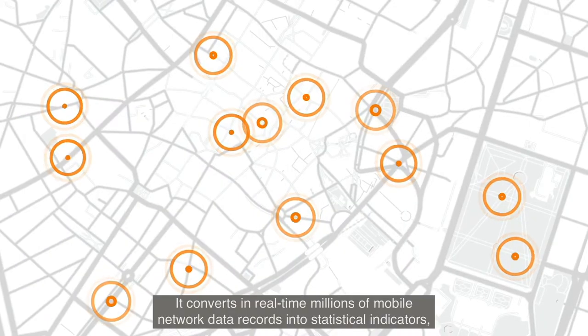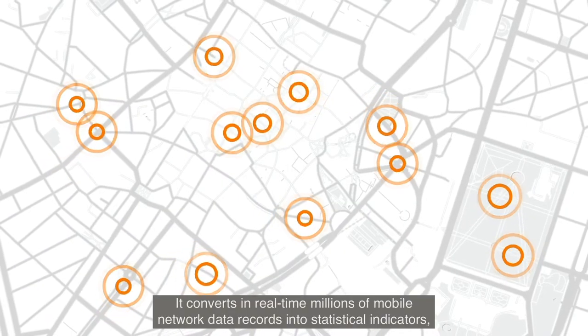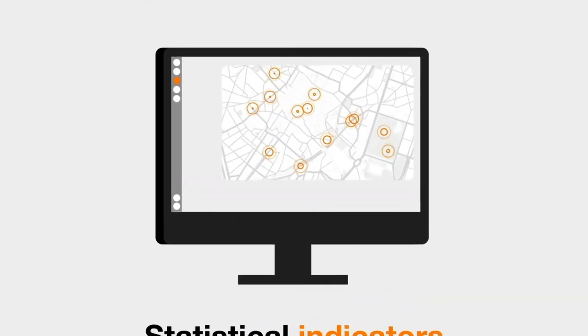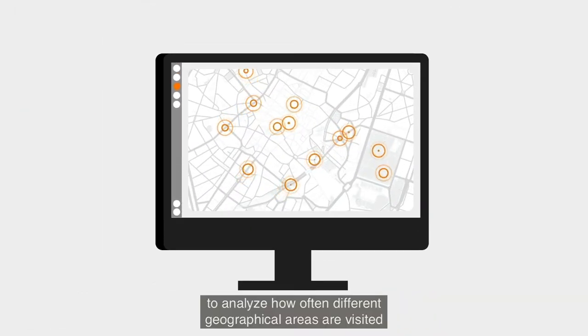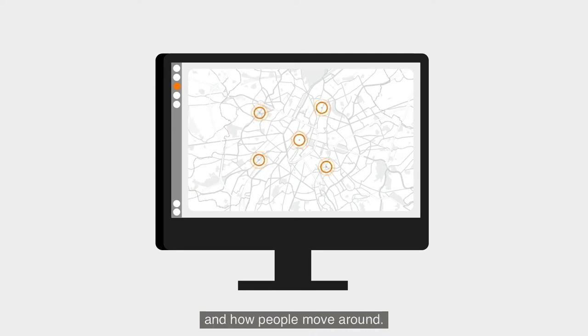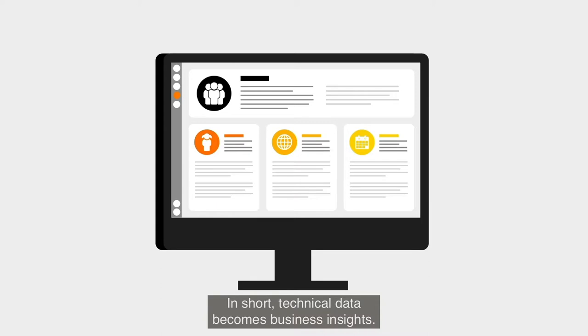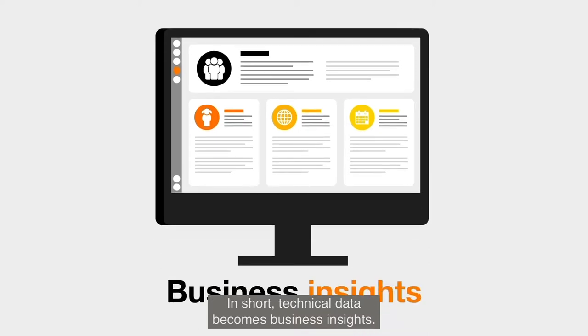How does it work? It converts in real time millions of mobile network data records into statistical indicators to analyze how often different geographical areas are visited and how people move around. In short, technical data becomes business insights.